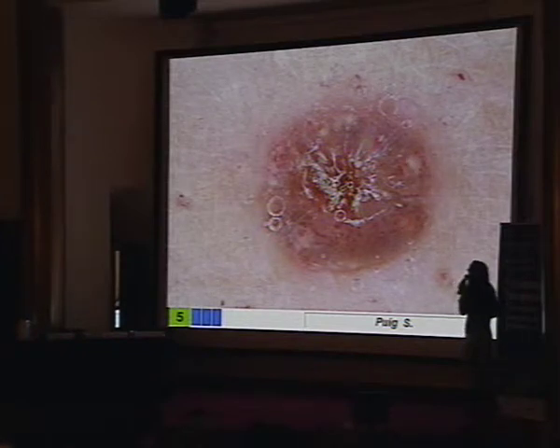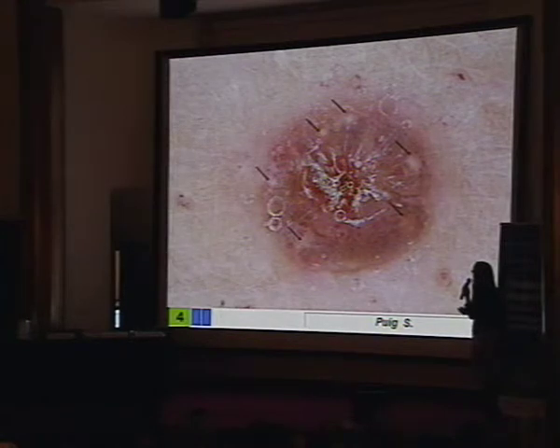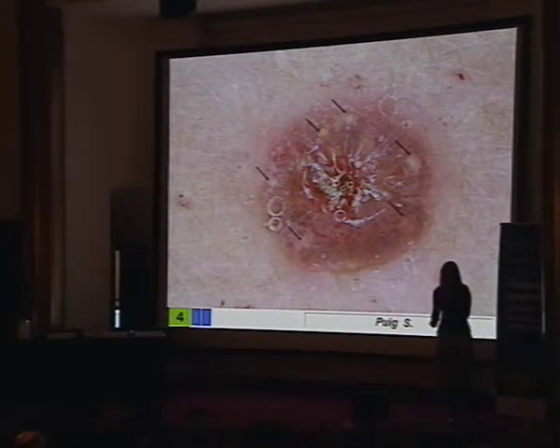You can see these arborizing vessels, but also some additional clues — many milialized cysts — all talking about an irritated seborrheic keratosis.